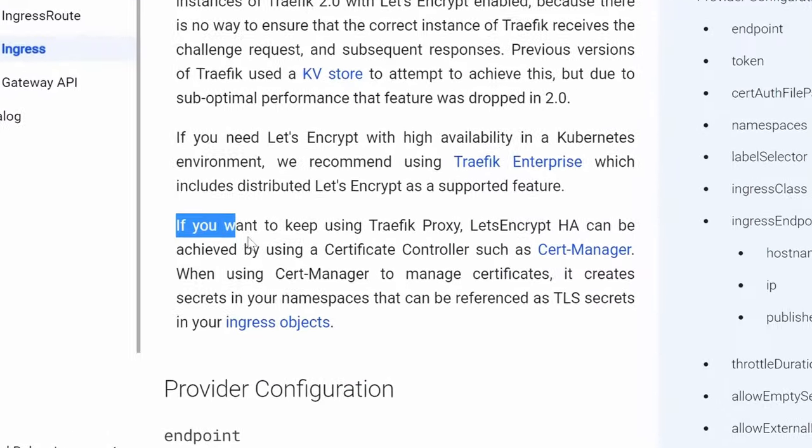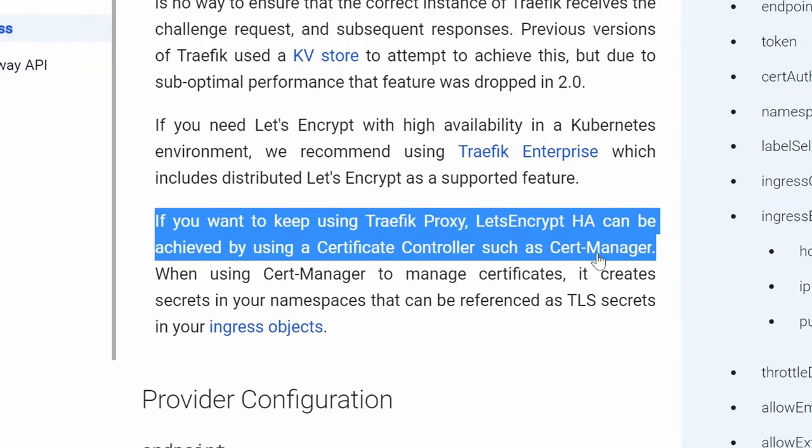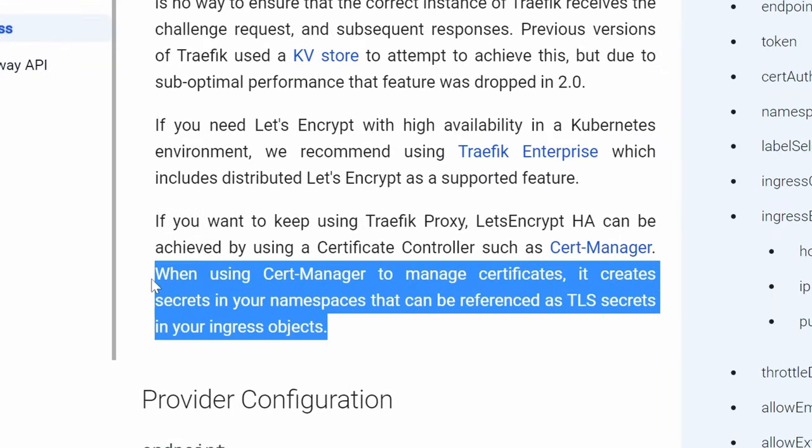First, if Traefik as your ingress controller is also responsible for managing the certificates, it is a central point of failure. So if anything goes wrong with it, or you might want to switch your ingress controller later, you need to reissue all your SSL certificates. And second, if you're planning to use it in bigger environments, Traefik really doesn't support Let's Encrypt in a high-available setup, at least not in the free version. That's why Traefik itself suggests using CertManager in these scenarios to decouple certificate management from it.